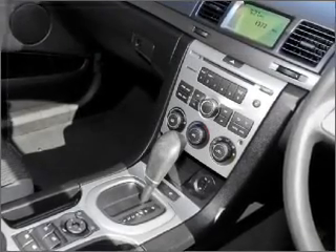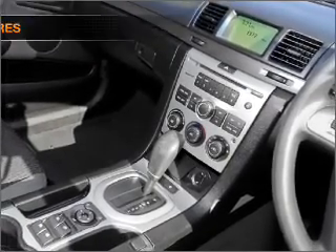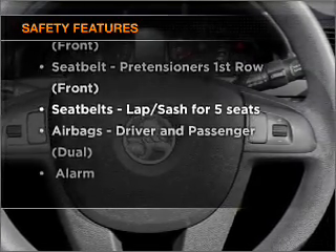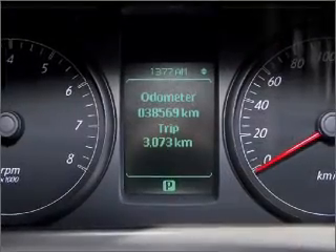You will appreciate the safety feature of anti-lock brakes. If safety is a concern, know you are covered with this vehicle's features. Contact us to get behind the wheel today.